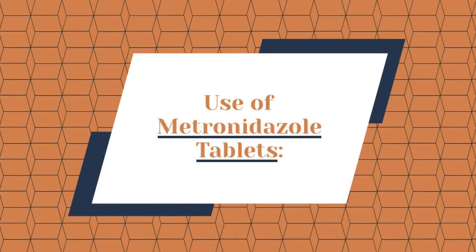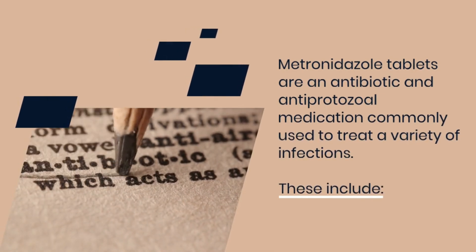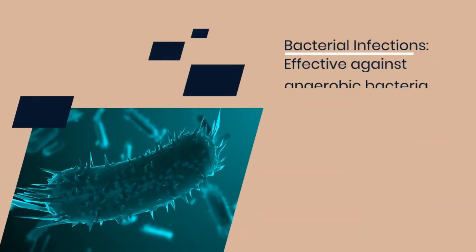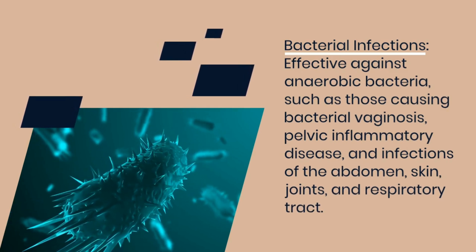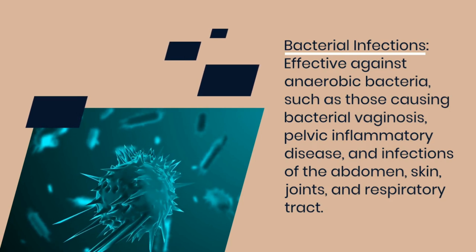Use of metronidazole tablets. Metronidazole tablets are an antibiotic and antiprotozoal medication commonly used to treat a variety of infections. It is effective against anaerobic bacteria, such as those causing bacterial vaginosis, pelvic inflammatory disease, and infections of the abdomen, skin, joints, and respiratory tract.